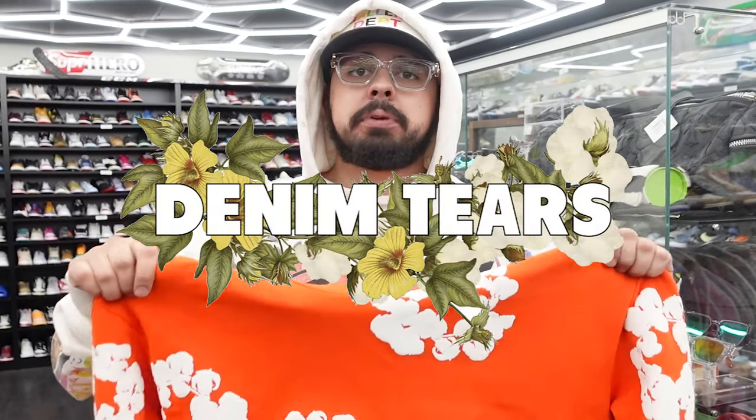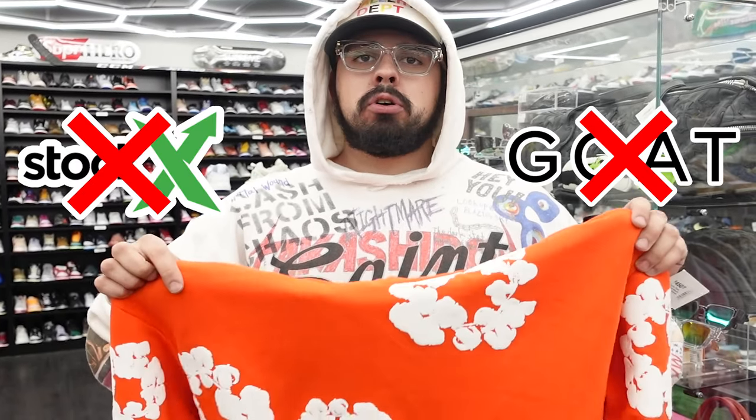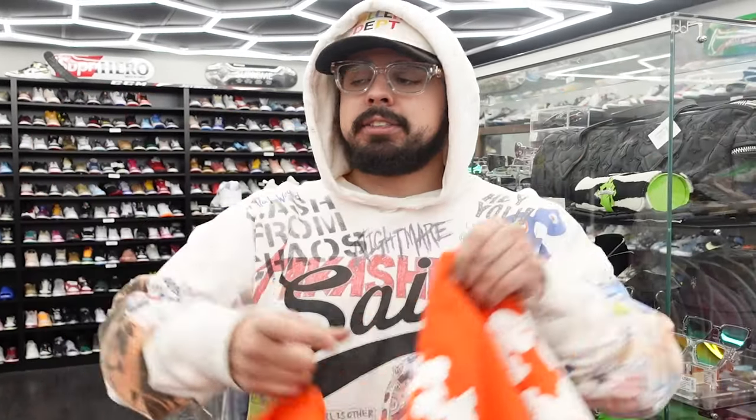Denim Tears has got to be the hottest brand on the market right now. There are tons of fakes getting passed around by reputable sources like StockX, GOAT, local resale shops that don't know what they're selling. Here's a guide to make sure you don't get finessed.